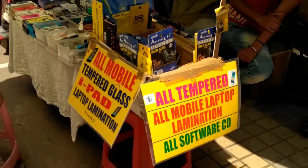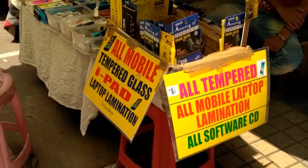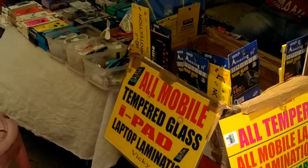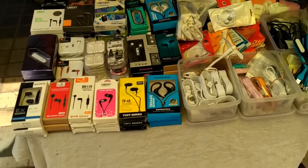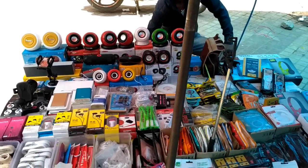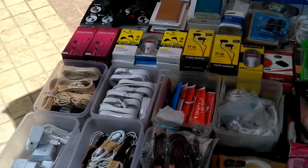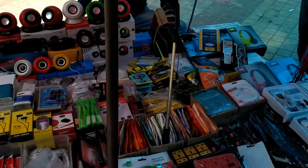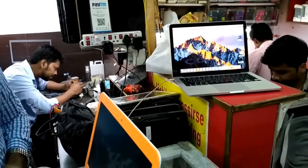Here you can get USB cables for 20 to 30 rupees. I also found a MacBook Pro Retina here — online prices are much higher, but here it is available for 36,000 rupees.